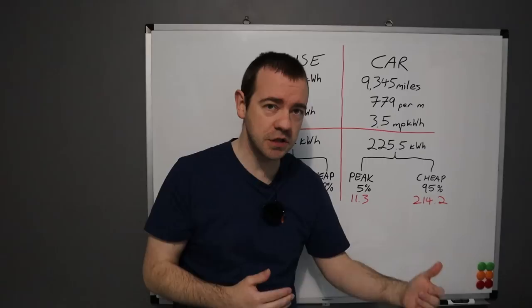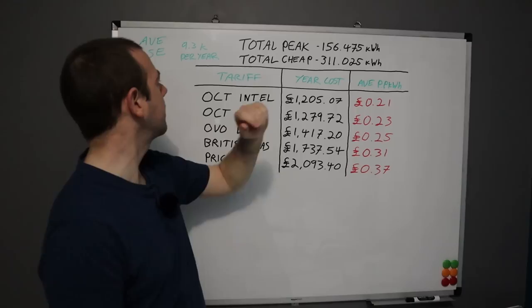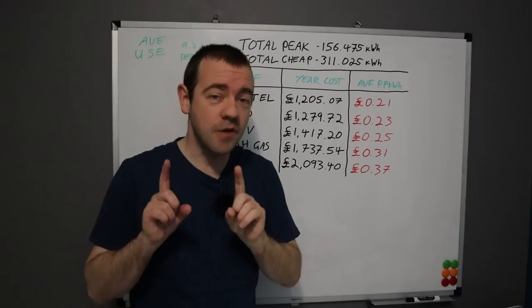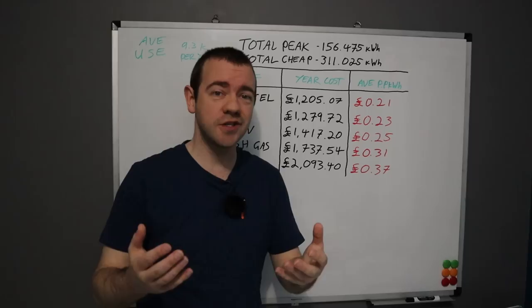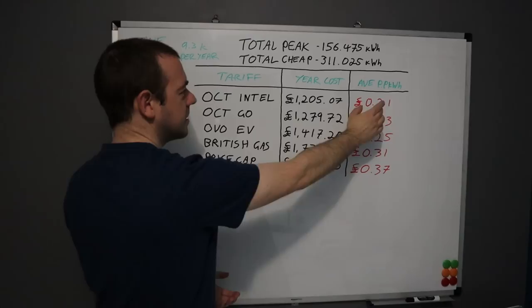I'll also do a second table based on higher mileage, because the more miles you do the cheaper these tariffs become. Based on the 9,345-mile average: total peak usage 156 kWh, total off-peak usage 311 kWh. The cheapest is clearly Octopus Intelligent. If you are thinking of switching to Octopus Energy, there is a referral link in the description — you get £50 added to your account and so do I, so it's win-win.